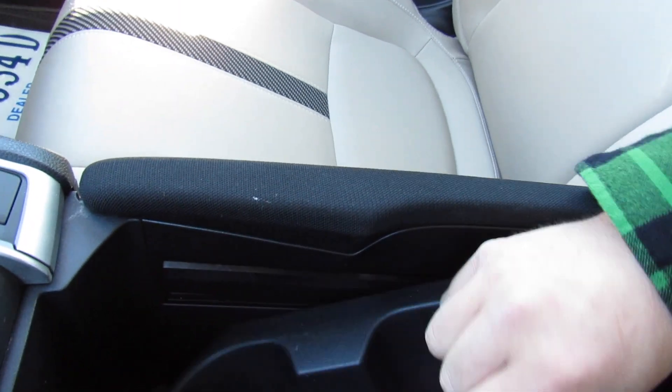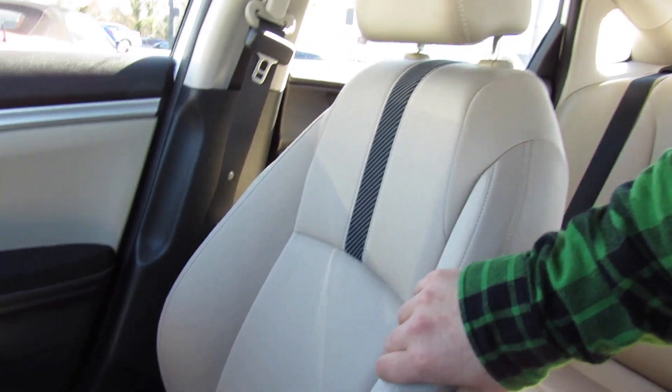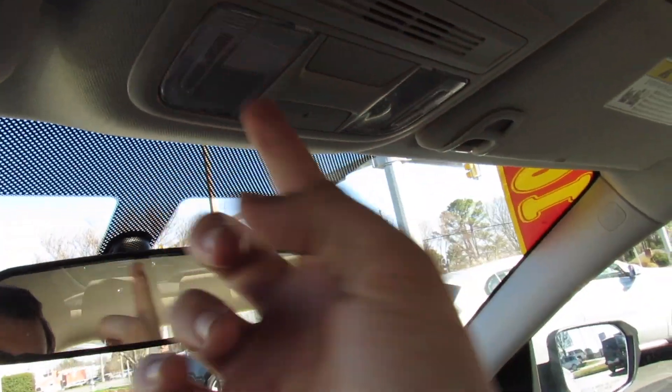The seats in this vehicle are very comfortable. Even for being the LX, they're typical Honda cloth seats — they hold you very well, they're padded, just comfortable, high quality seats. Up top, interior lighting controls and your visors with built-in vanity mirrors right there.